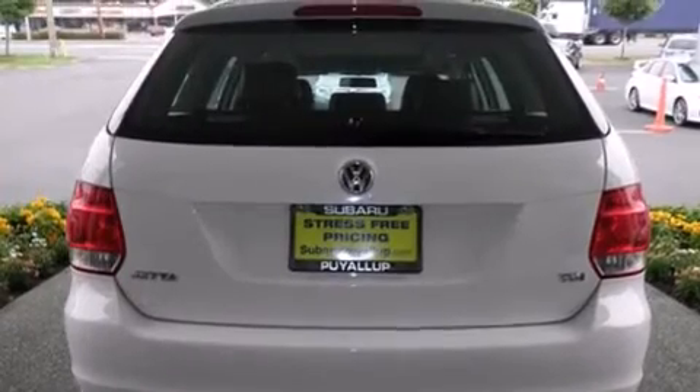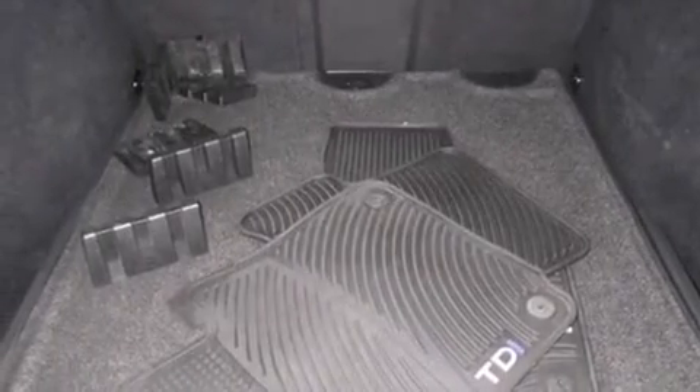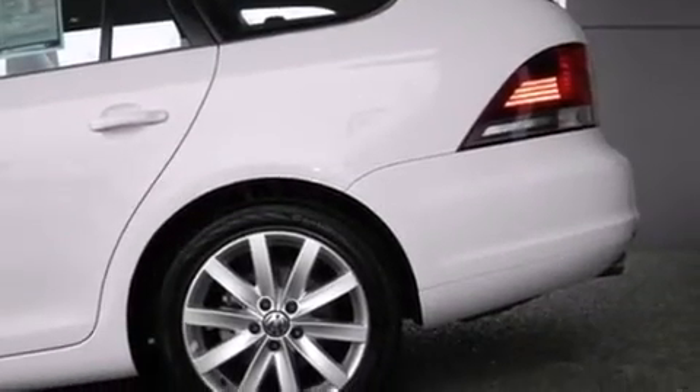The following features are also included: air conditioning, cruise control, full power accessories, side curtain airbags, a chrome grill, roof rails, and anti-lock braking system.